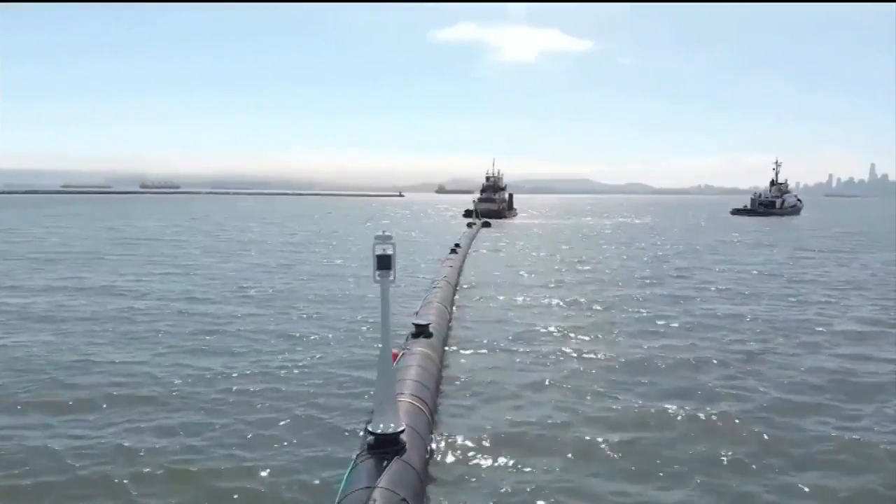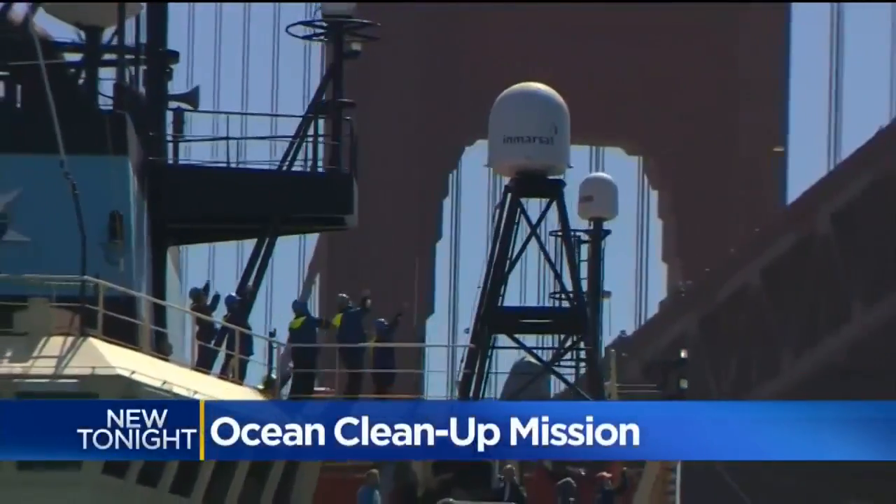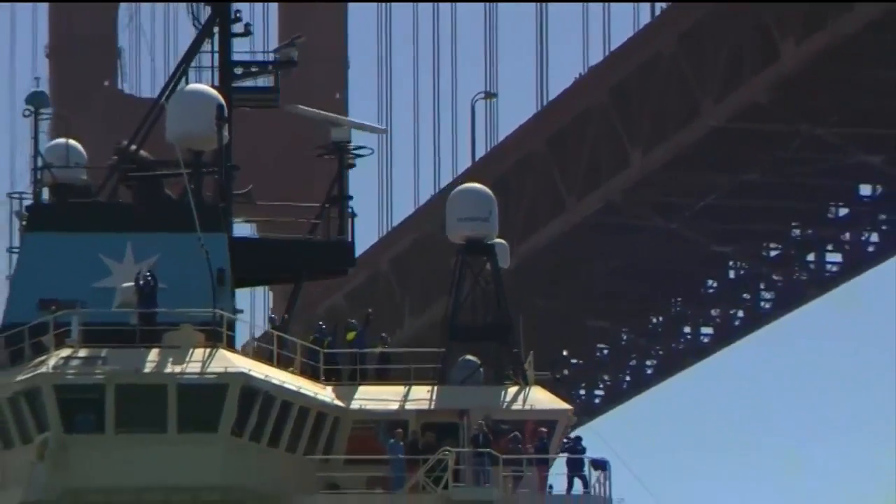A first-of-its-kind mission to clean up the Pacific Ocean just launched from the San Francisco Bay. If it works as designed, it could help clean up trillions of tons of plastic. Katie Neilsen has more on the system headed out to a massive island of trash in the Pacific Ocean.